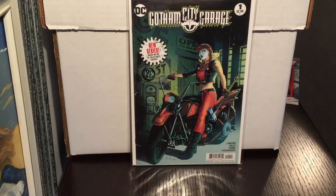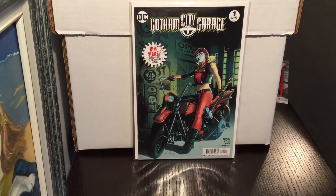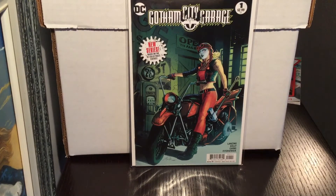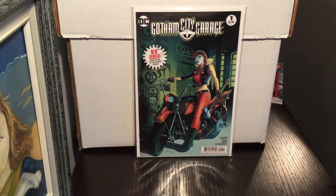Next is Gotham City Garage. There's a B cover with Wonder Woman, but this one had Harley on it so I took the Harley because I really like Harley Quinn — and I like motorcycles, so this was right up my alley. I think I'm going to really like this series. Next month they have a Jenny Frazon cover, so I would definitely recommend picking up the B cover for that issue.